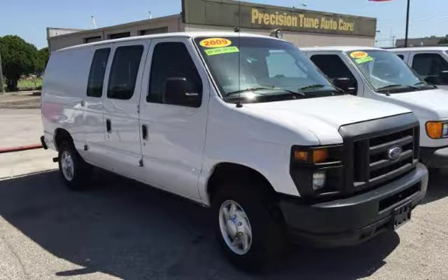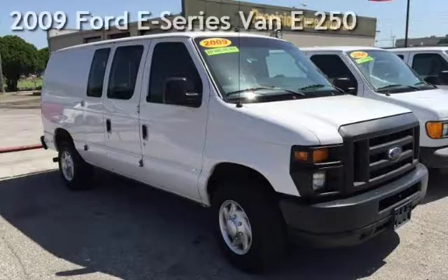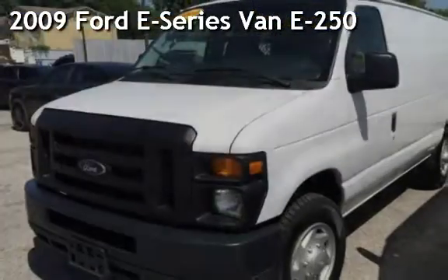Azteca Motor Tulsa, Oklahoma — Best Used Cars, Home of the Buy. Presenting a pre-owned 2009 Ford E-Series Van E250.